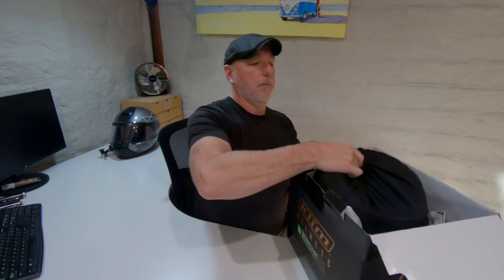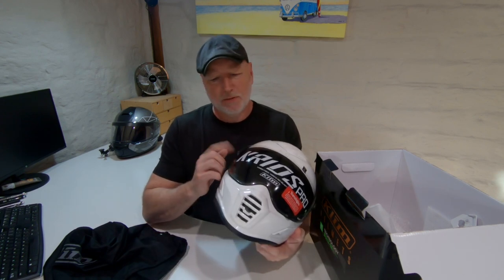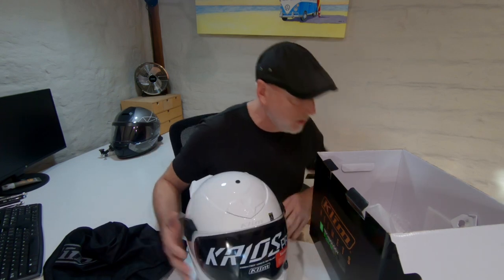Let's delve in and take a look at the Klim Krios Pro. I purchased this a couple of days ago from a company in Melbourne called BM Motorcycles — they specialize in BMW accessories. Opening up the box, we get a nice helmet bag. I had this out of the box already — I couldn't wait to do the video — but I left on the packaging stickers. Over the visor there's a protective film; this is what they call a transition visor, similar to photochromic spectacles that go dark in the sun. I believe that's a first for a motorcycle helmet.